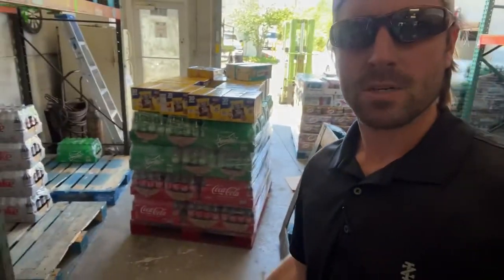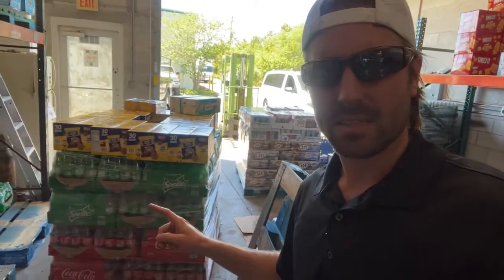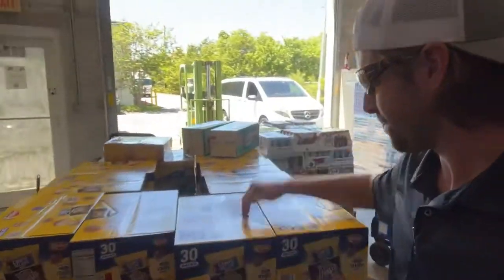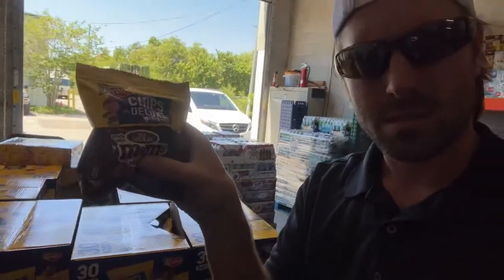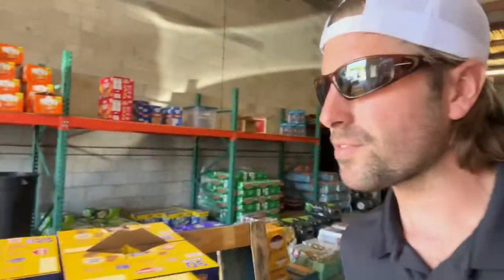Let's start with the first pallet. First pallet right here: 20 cases of Coke 16.9, 20 cases of Sprite 16.9. These right here are Keebler cookies, $1.25 all day, 10 boxes of those. As you can see right here, our bottle situation is looking pretty low, so just-in-time delivery.